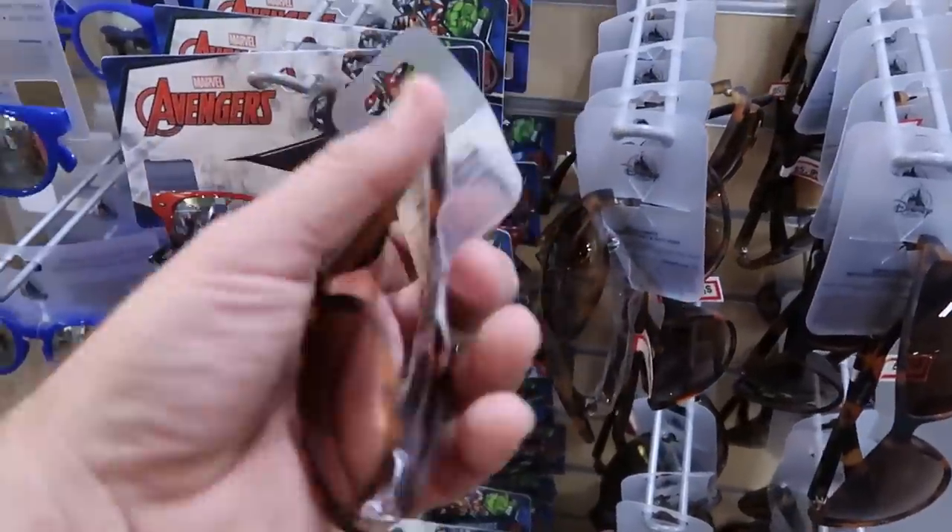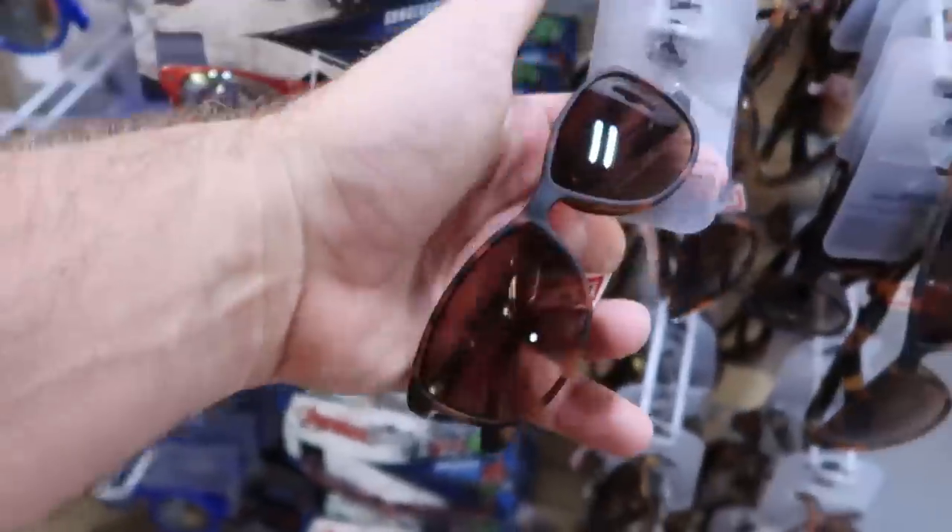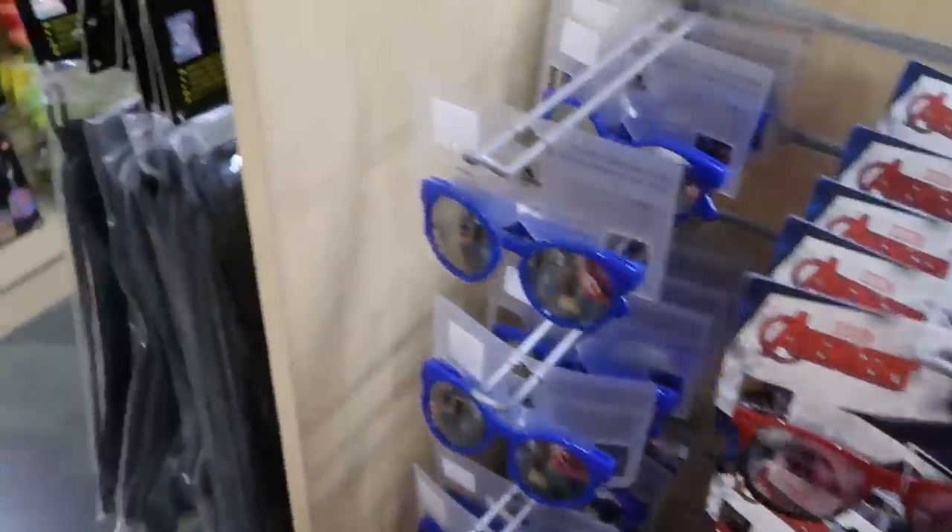Oh look at that pair — you've got Mickeys on the other ends. $5.99 for some great selections of different sunglasses.